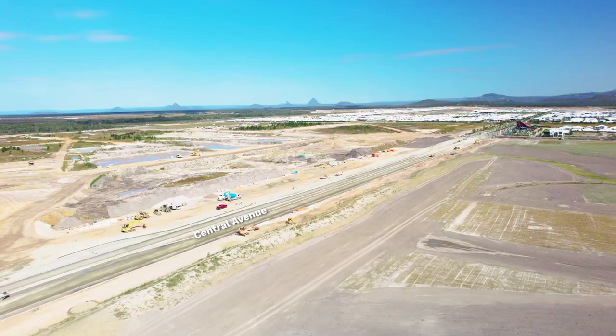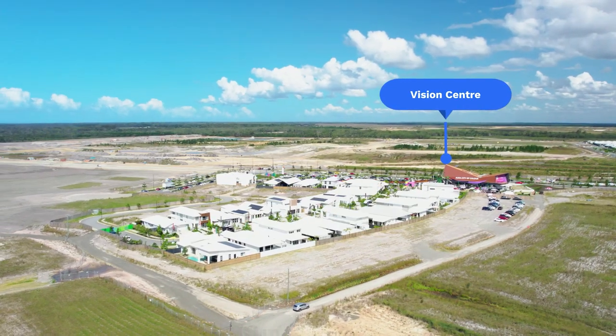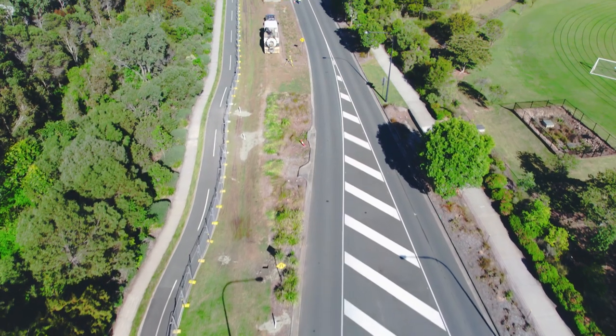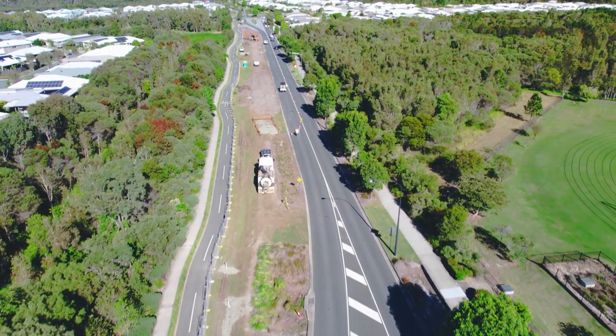We're standing today at the Aura Vision Centre and the works include the connection of the Central Avenue Road from the Vision Centre across the Bells Creek Arterial. During May we will also commence the duplication works of Bell Vista Boulevard from Dunbarton Drive down to Emerald Drive. This will include upgrading the two lanes to four lanes and associated landscaping works through that area.